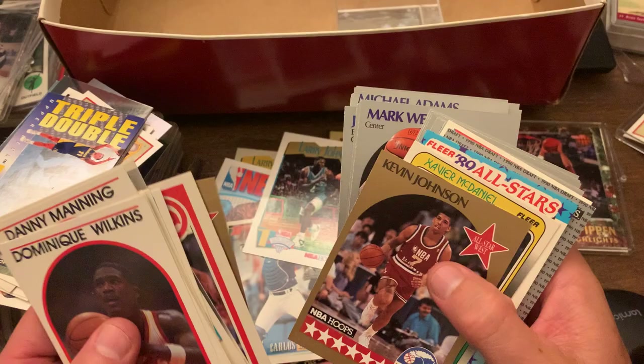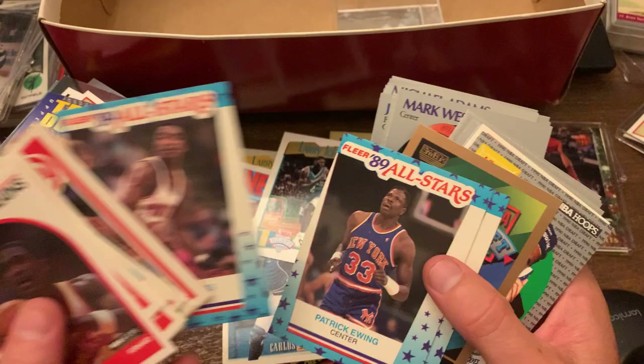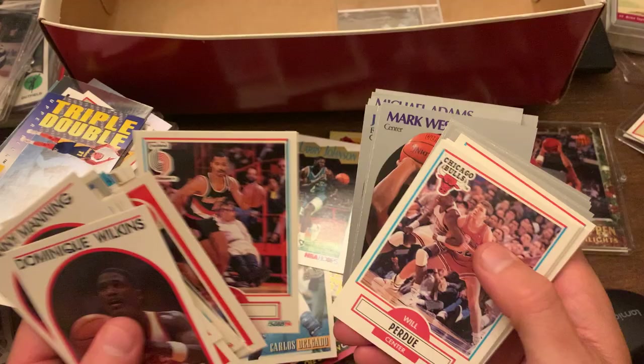We got some all-star sticker cards — Patrick Ewing, Chris Mullen, and Isaiah Thomas. Dennis Rodman — not his rookie, I wasn't quite sure when he started. Kurt Rambis. Chris Mullen.